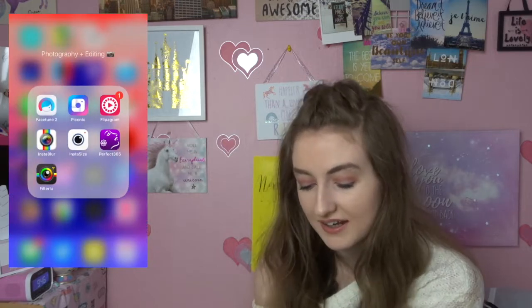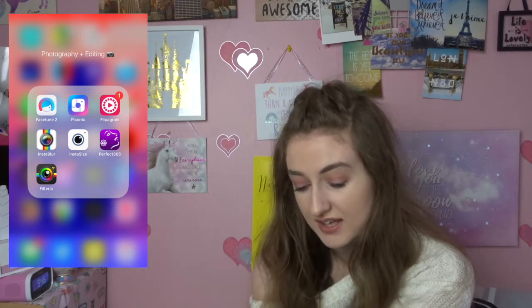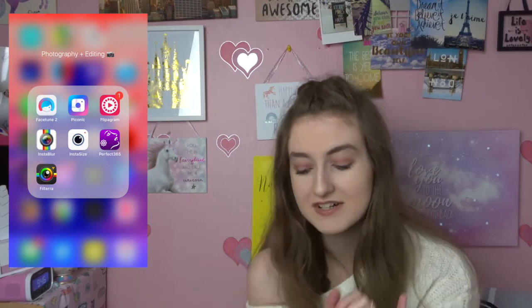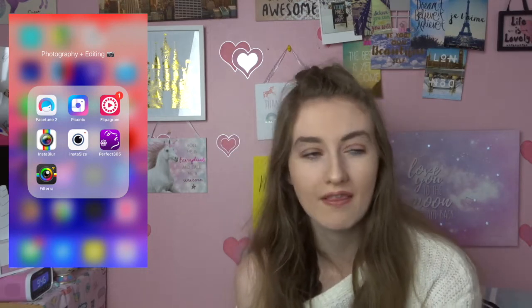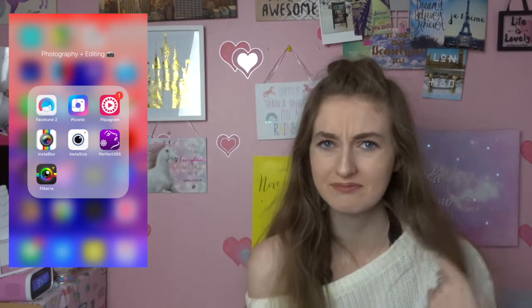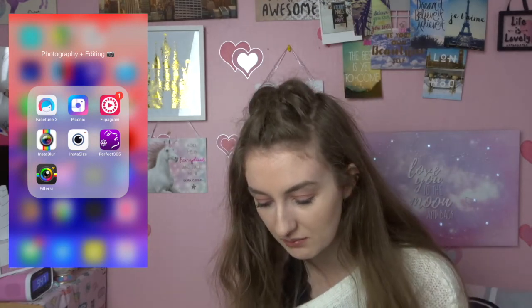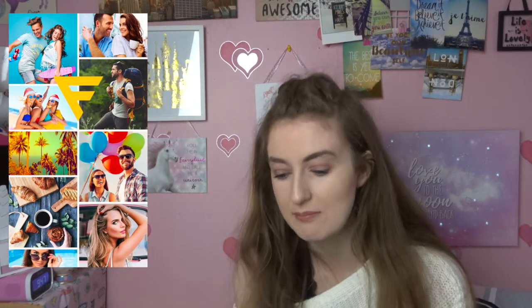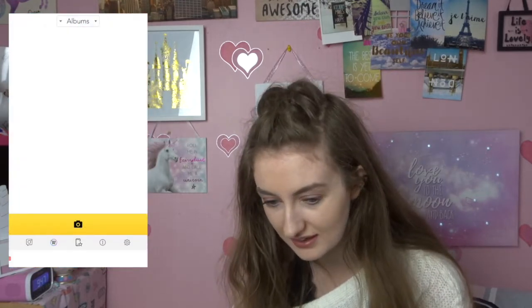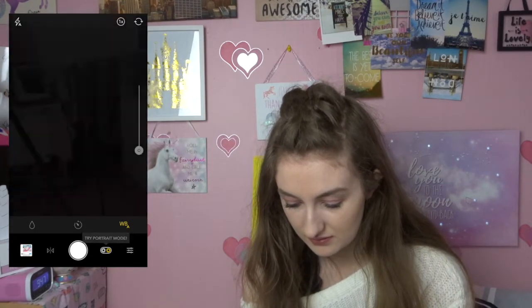Then I've got a Photography and Editing folder with FaceTune, Picconic, Flippogram for collages, InstaBlur, InstaSize, and Perfect 365 — I absolutely love this one because you can literally go in and turn your hair pink and do really crazy things to your face, sort of like Photoshop, though I've never actually used Photoshop. And there's an app called Filteria which makes everything look like it's really in the past — you just add old-fashioned style filters to pictures.